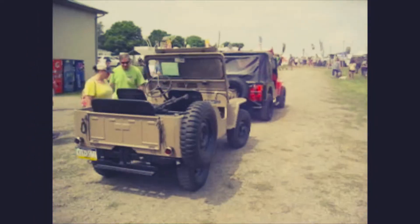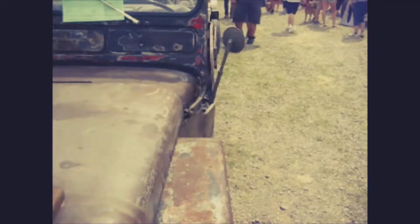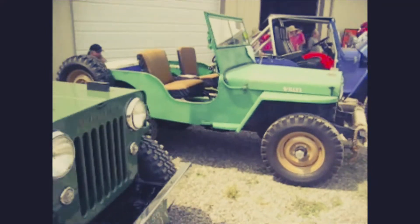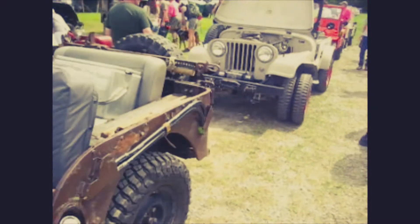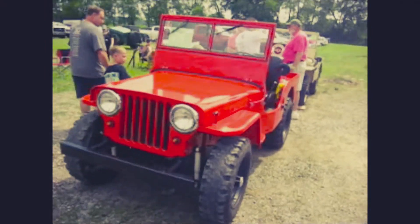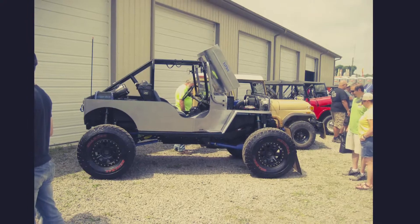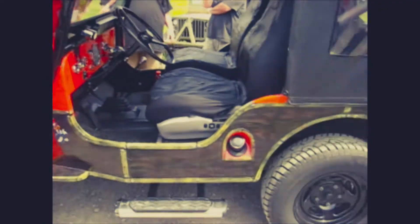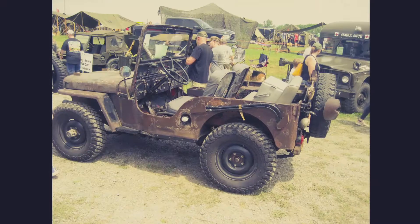Now downhill into the flat fender and early CJs. The CJ3A. CJ3B, CJ2A, here's some CJ5s, CJ3B, CJ3B, CJ2A, another CJ3B. CJ5 with dollies. CJ6B, CJ5A, here's some CJ5A and a CJ4B, DJ3B. There's a CJ3A and a CJ6A and a CJ6B, CJ3A again.